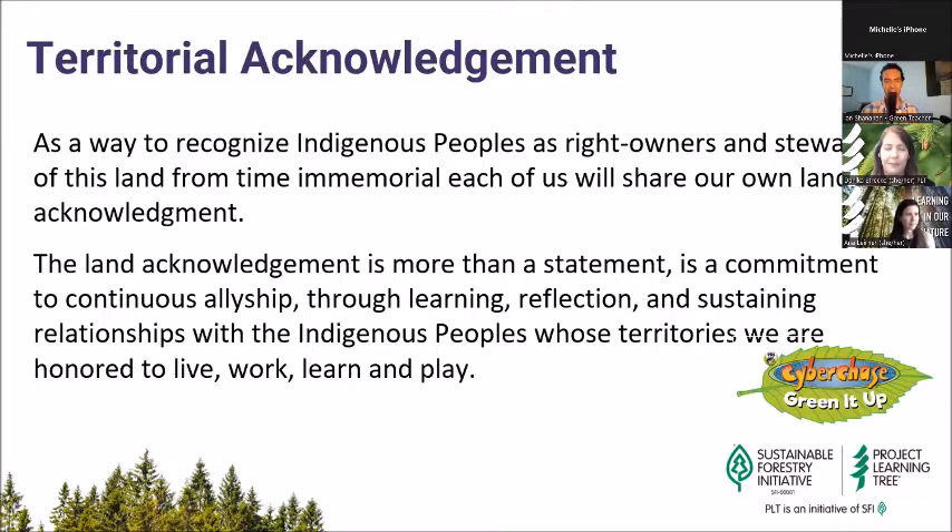Hi everyone. I'm Janice Fold. I work at the WNET group — we're the group that makes the show Cyberchase — and I want to acknowledge and pay deep respect to the Lenape people upon whose unseeded and ancestral homeland lies New York City. Please add your territorial acknowledgements to the chat as well.